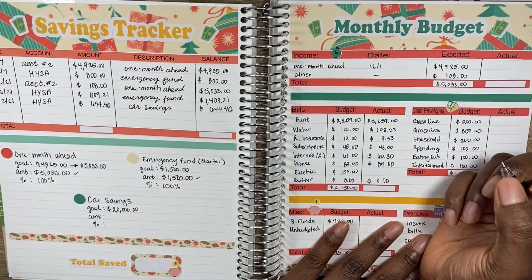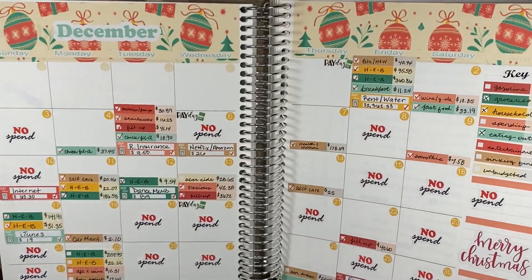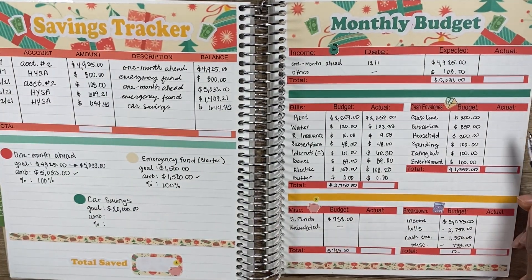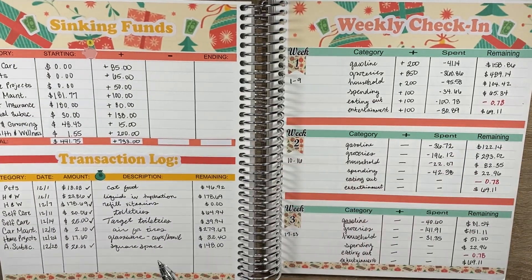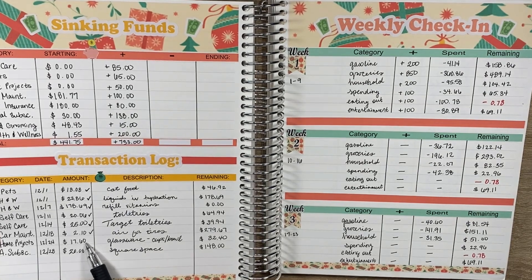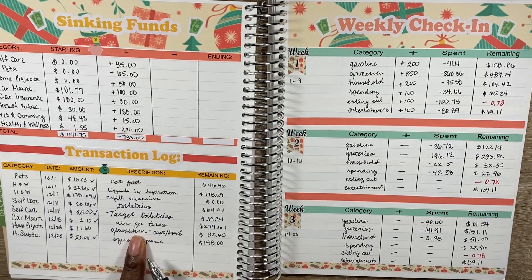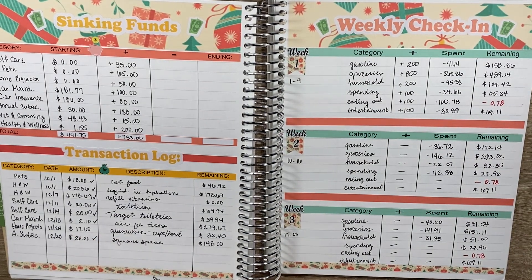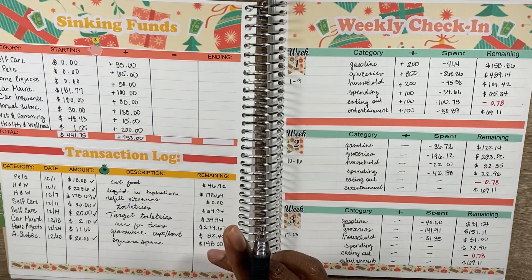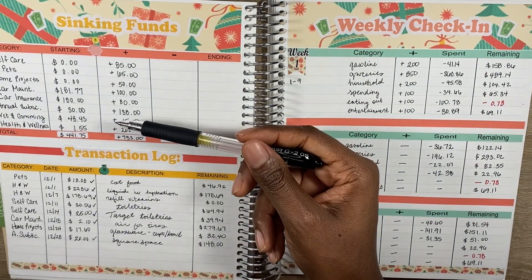I'm marking down the $108.28 electricity bill on this page, and will finish out the rest in the budget closeout video. For sinking funds, from the home projects fund on the 24th for $17.60, I bought new glassware — a glass bowl and cups for Christmas day — and two Christmas-scented candles, all from HEB. The last transaction was Squarespace for $20 on the 28th from the annual subscriptions fund.